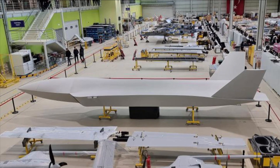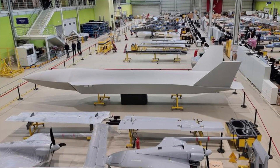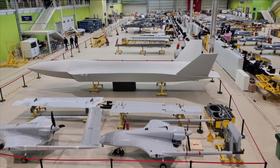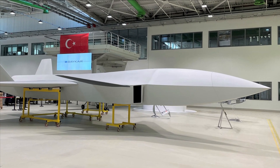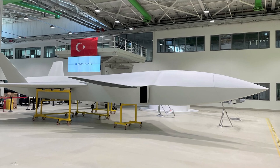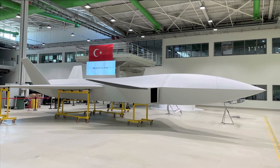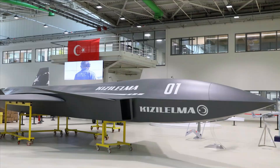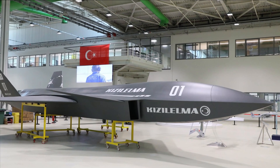It can also carry anti-radiation missiles, as well as miniaturized electronic warfare pods, acting as a stand-in jammer to suppress enemy air defenses and significantly increase the aircraft's survivability. It will feature an AESA radar for enhanced situational awareness. The first flight of the UAS is expected next year, followed by series production, with the Turkish military being the first user.